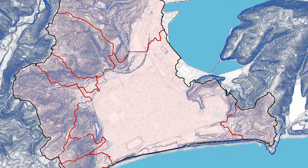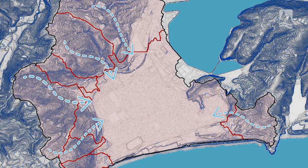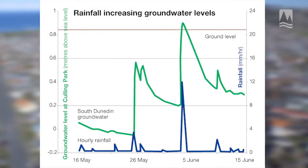Heavy rainfall events can cause problems fairly quickly in South Dunedin, especially in winter when the groundwater levels are already high. That's because the land under South Dunedin has to soak up all the rainfall from the surrounding suburbs. That's already spiked the groundwater up to a higher winter level, and when you get another rainfall event on top of that, it can push those groundwater levels up above the ground.